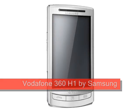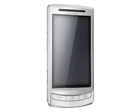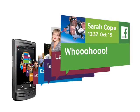Vodafone 360 H1, expected Q4 2009. The Vodafone 360 H1 is a touchscreen device designed by Samsung exclusively for the new Vodafone 360 service. Vodafone 360 aims to integrate social networking sites, email, contacts and multimedia into one place.